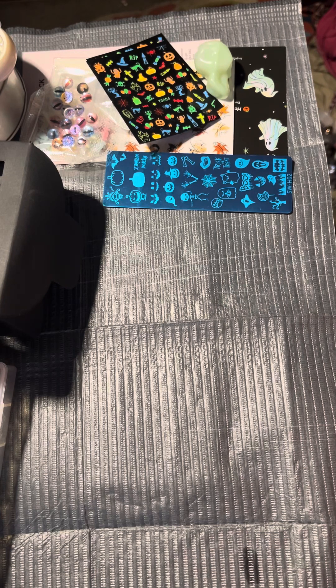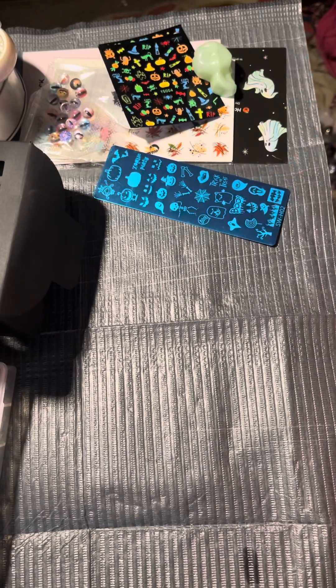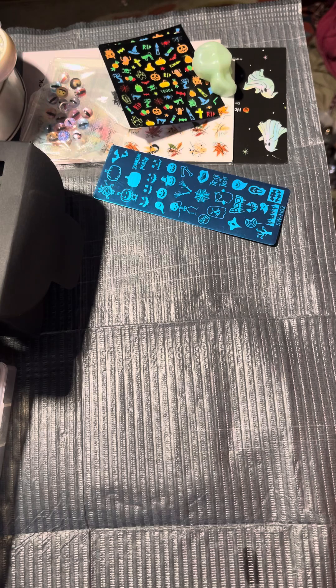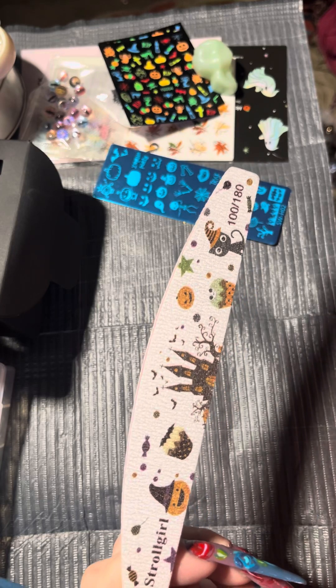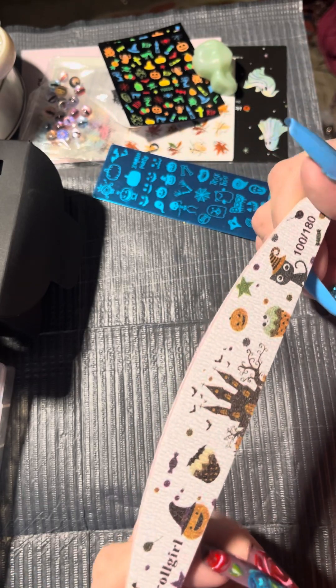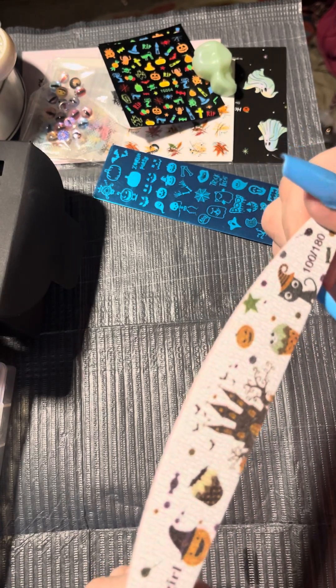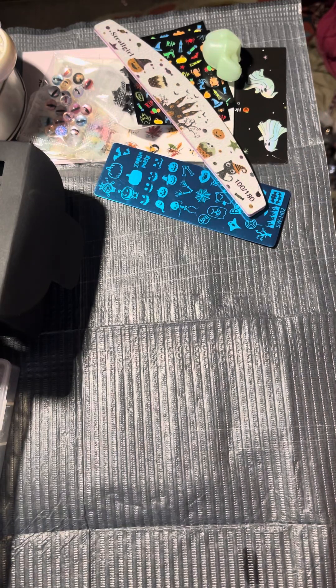I am down for this and I'll use it all year long, but I need to get the paints — I have the scrapers and the jelly things, but not the paint. This is adorable and I'm so happy to have it. This is also a Halloween nail file that's 100/180 grit. Oh wow, I got more glitter — I'm so excited!